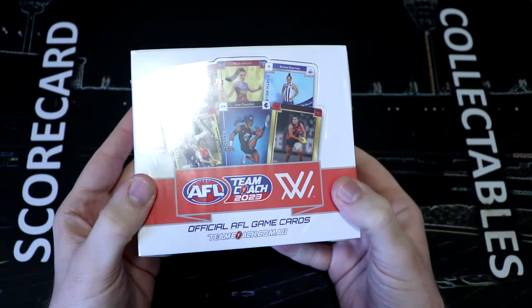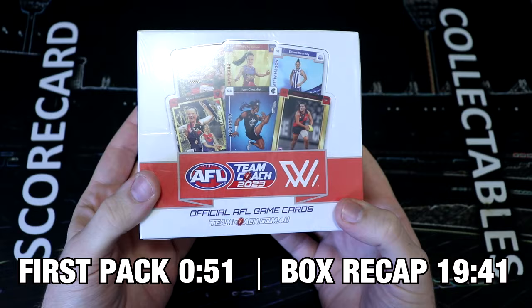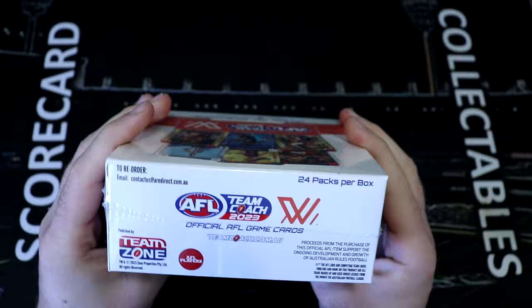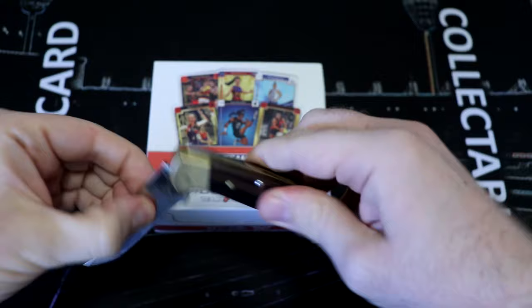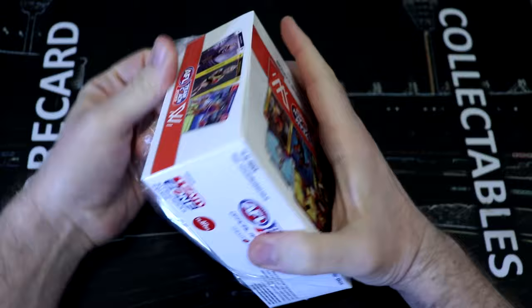Hey everyone, welcome back to Scorecard Collectibles. Dave here, and it's awesome to have your company for a brand new box opening of the brand new, hot off the press, AFLW Team Coach. Finally, we have an AFLW standalone product. Well done Team Coach for getting it done. I'm so excited to crack this whole box open. Let's get into it and we'll get out the handy dandy knife and be careful and get this cut open. Wishing you good health and hopefully you're all doing well.